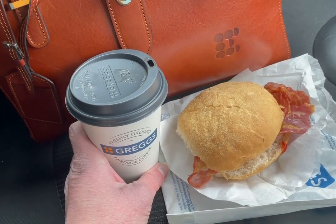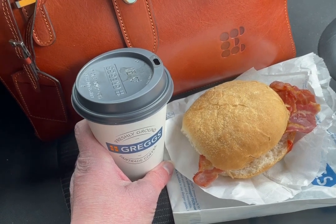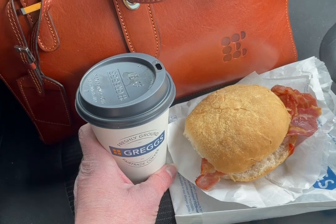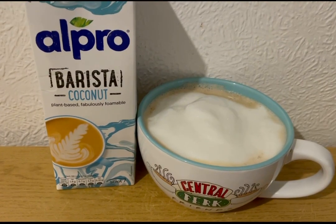I'm hungry this morning and I really fancy some bacon, so I've got a bacon roll from Gregg's which is 10 smart points. That's got ketchup in it and I've got a black coffee for zero points. So that is my breakfast for 10 smart points.